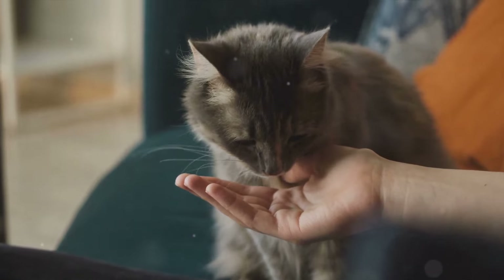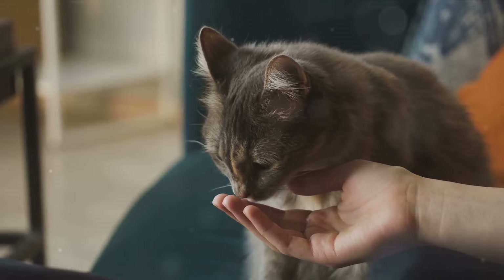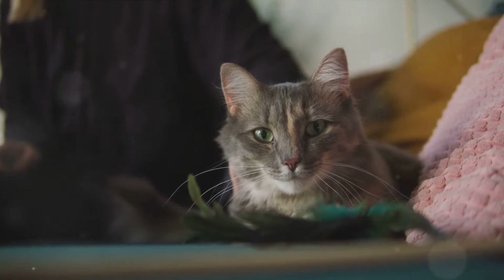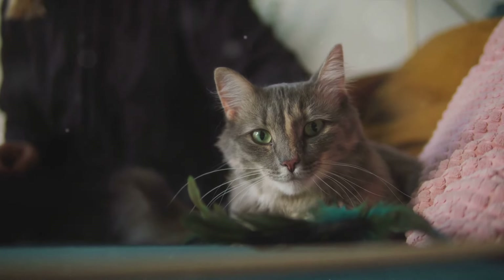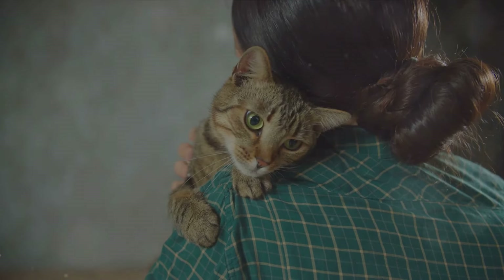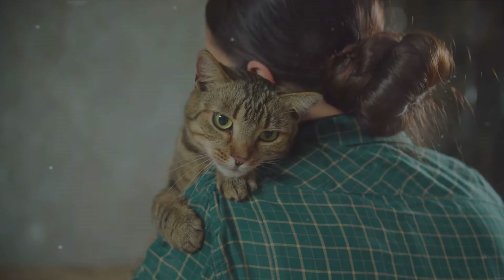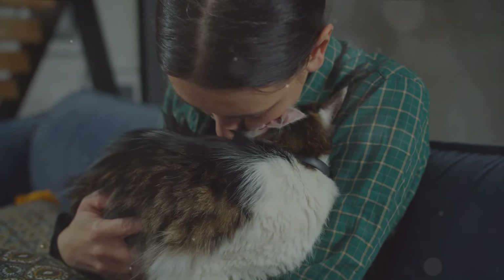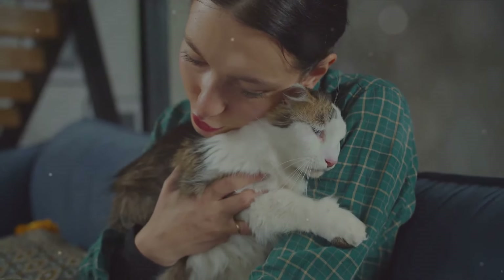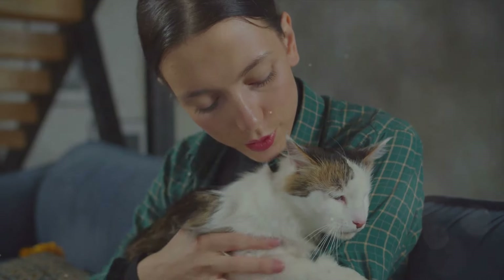Let's bust a myth: cats don't just purr when they're happy. They also purr to communicate other emotions and needs. So if your cat's purring seems different or urgent, it might be their way of telling you they need something — maybe food, maybe attention, or maybe just a cuddle. In conclusion, purring is a cat's way of communicating its emotions — happiness, comfort, and sometimes even needs. It's their unique language, their purr-sonal code if you will. So next time your little furball purrs away in your lap, remember it's their way of saying they're happy.